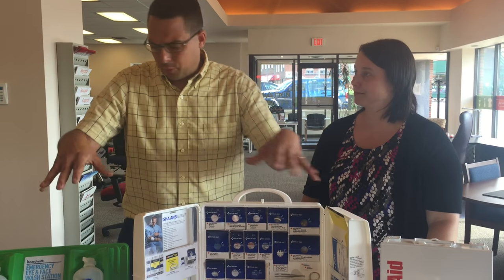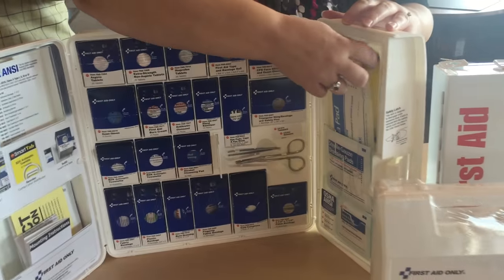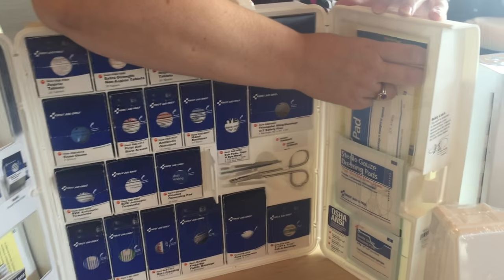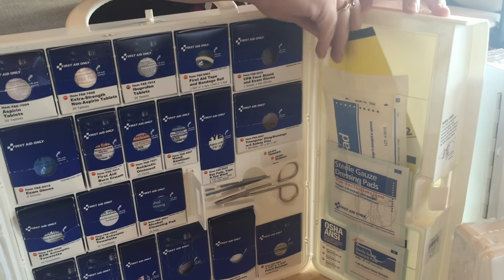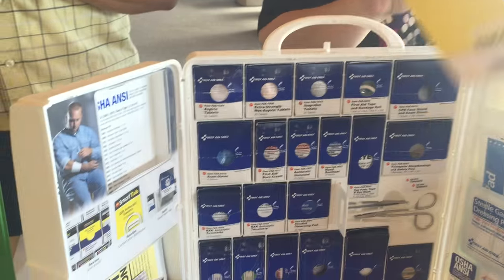How do I know how to restock these items within the kits? These smart compliance kits make restocking easy as well. Each kit contains these yellow labels. When you see a yellow label, it's time to reorder. It couldn't be much easier than that.